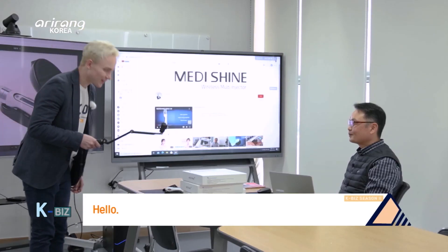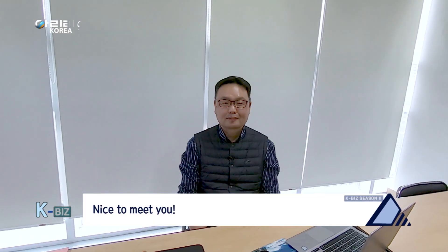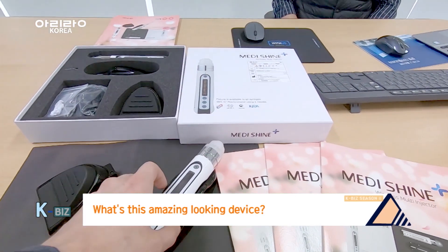Hello. Hello. Arirang KB's Sally. Welcome. Yes, I'm so glad to meet you. But what's so interesting?